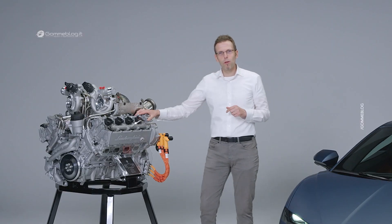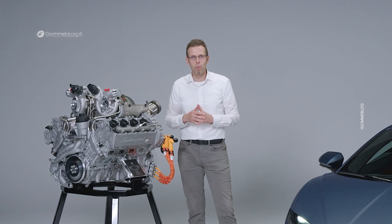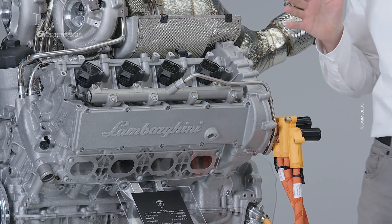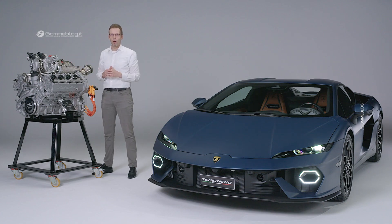One cool feature I want to show you — even if it's not related to the extreme performance of this brand new V8 twin-turbo, but it's very important for the heart — is the writing of Lamborghini on the cover of the cylinder head. This is a little bit of a memory of our iconic engines of the past. This is the brand new V8 twin-turbo of Lamborghini.